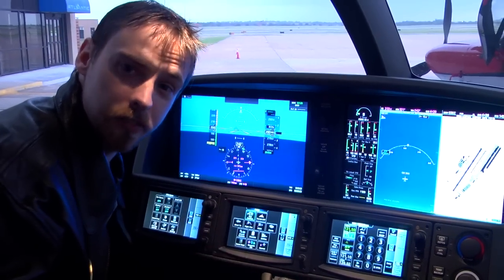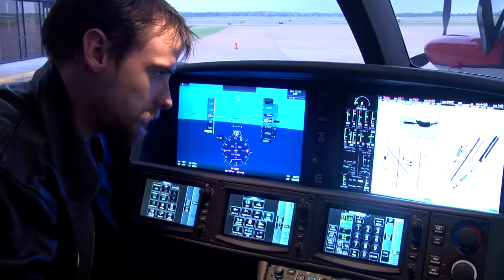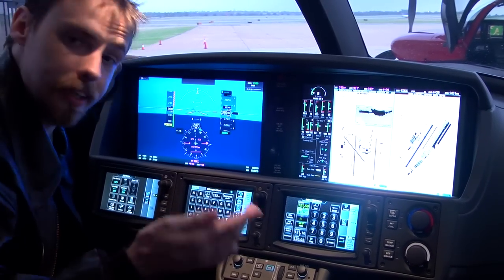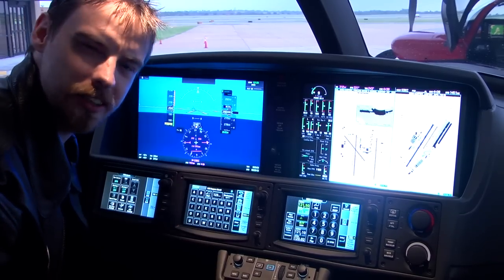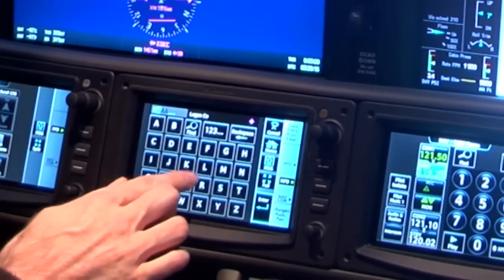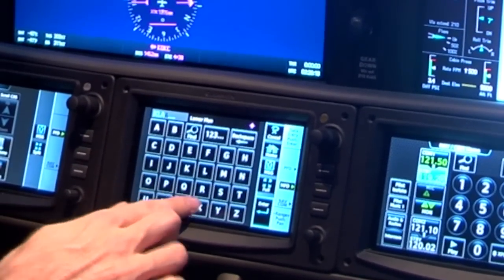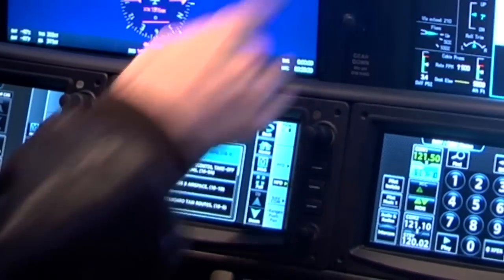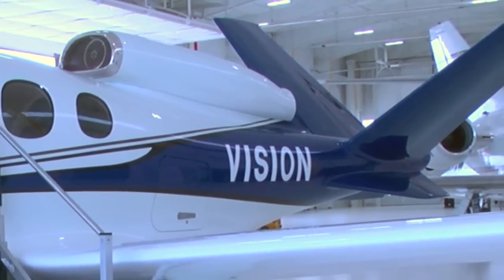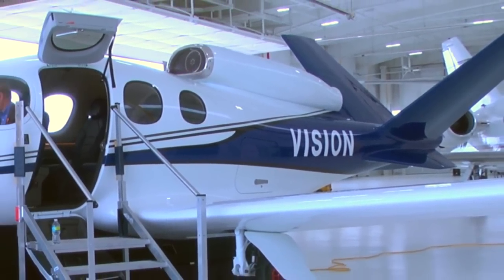Let's say I want to look at a chart for San Francisco — I go to Chart, chart selection comes up. This time let's try Los Angeles International, so I type KLAX and hit Enter. And now the chart for Los Angeles comes up. This airplane should be revolutionary and an industry standard.